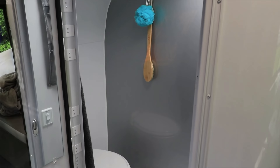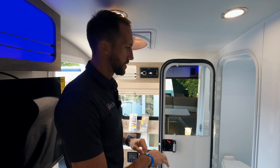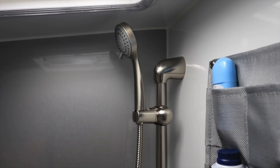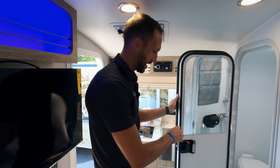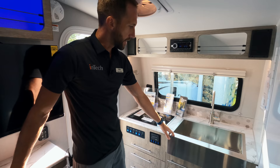On the other side is the wet bath, which maintains the same footprint as the wet bath on the other Sole models — very good-sized. You do lose a little headroom since you're at the back end of the trailer; it's about five feet eight inches tall on the interior. There's still a lot of room to move around, with all-aluminum skinned walls on the inside that are very easy to clean. The door is an actual exterior door that completely seals off, so you don't have to worry about water getting out onto the camper floor.